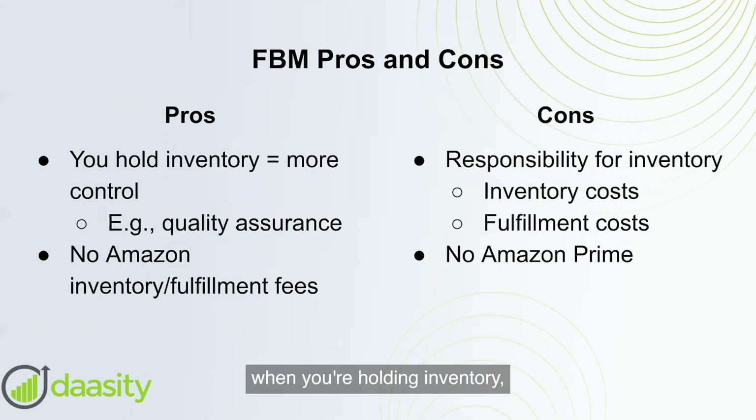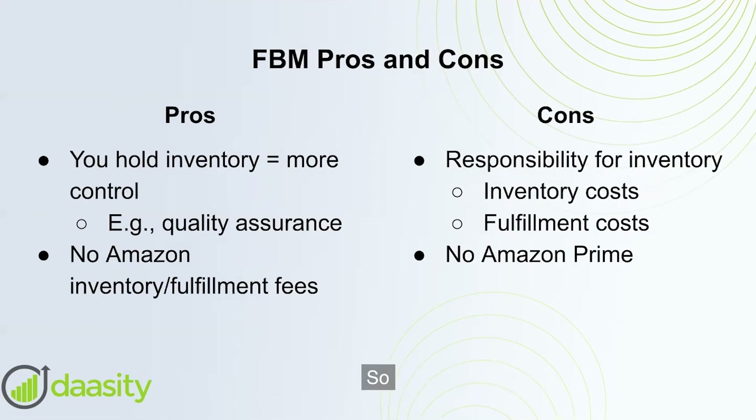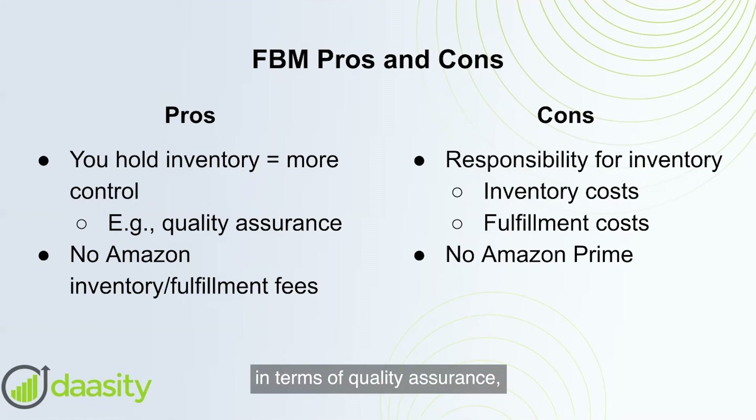With FBM, when you're holding the inventory, you have more control. In terms of quality assurance, you can go out at any time, look through the warehouse, and make sure your items aren't damaged — boxes aren't falling apart or items haven't broken. You also don't have to pay inventory and fulfillment fees to Amazon.